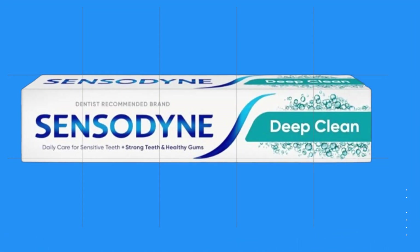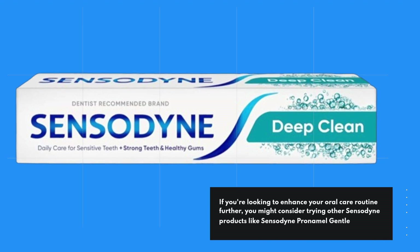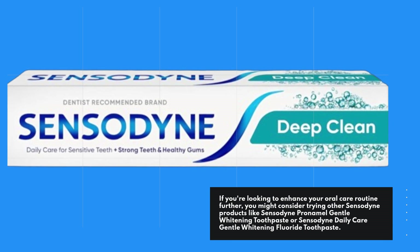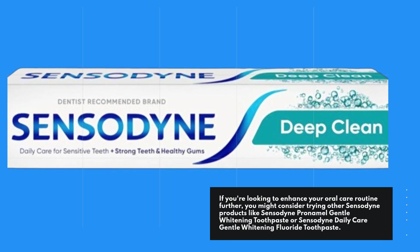If you're looking to enhance your oral care routine further, you might consider trying other Sensodyne products like Sensodyne Pronamel Gentle Whitening Toothpaste or Sensodyne Daily Care Gentle Whitening Fluoride Toothpaste.